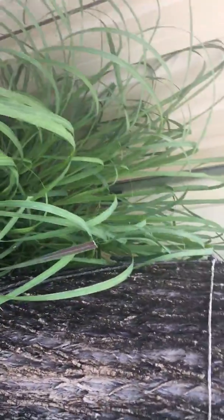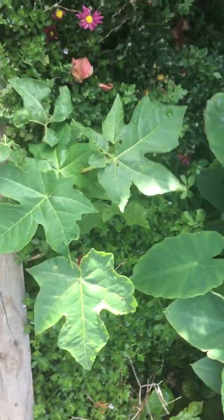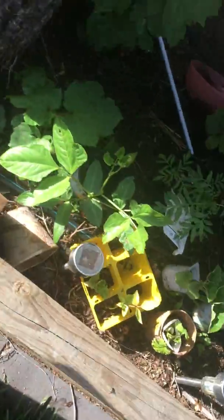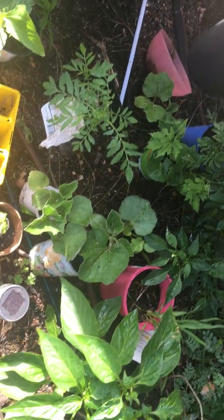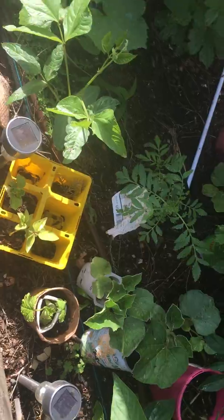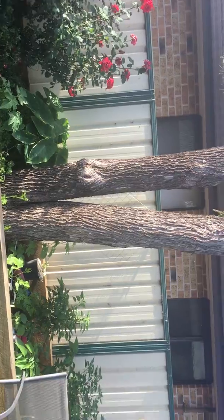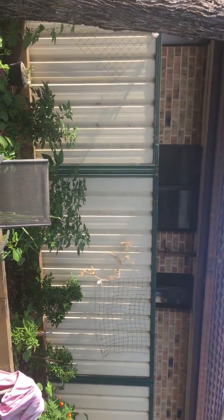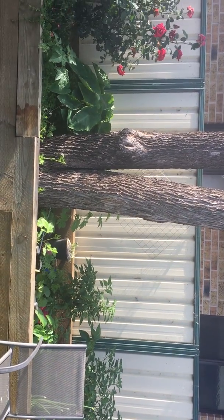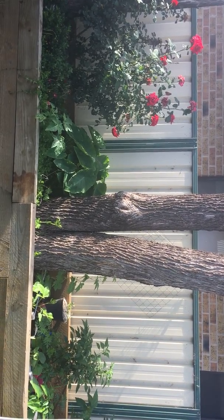I thought lemongrass would never grow in Sydney but it's growing very nicely. I'm going to plant more in the next side of my garden — maybe in another two weeks. I've only shown part of the garden so I'll show you the other part in the next video. Hope you like my video — if there's anything you want to grow in Sydney I'm happy to help. Thank you, have a great weekend!